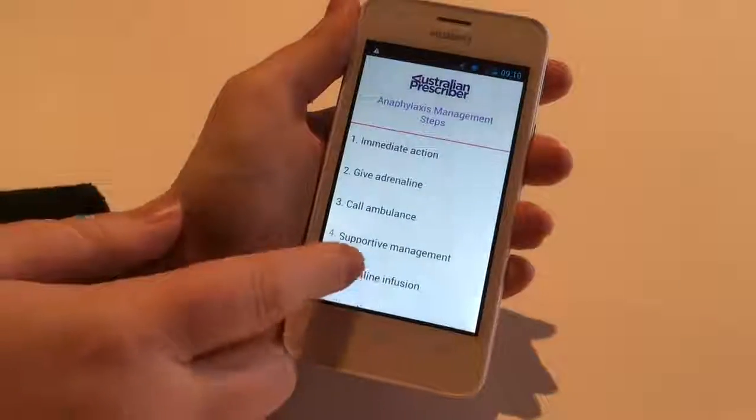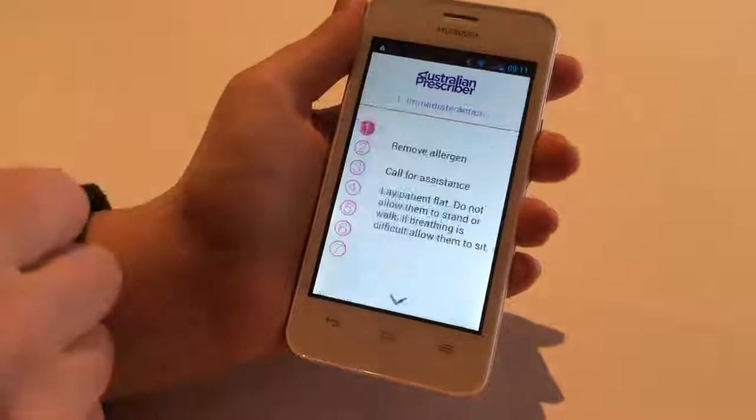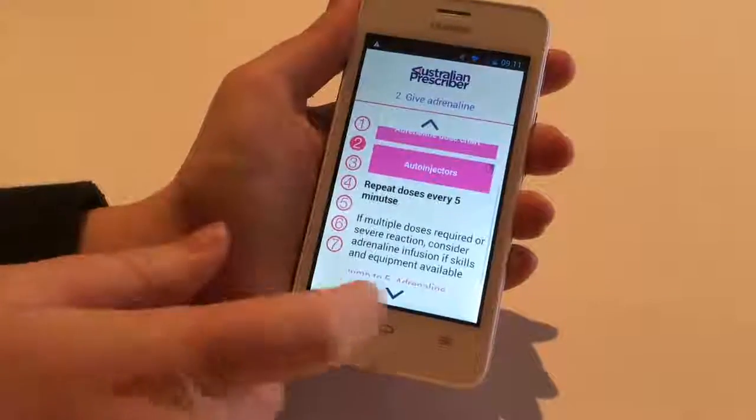The Anaphylaxis Management module provides a step-by-step reference based on the popular Anaphylaxis Wall Chart published by Australian Prescriber in 2011.